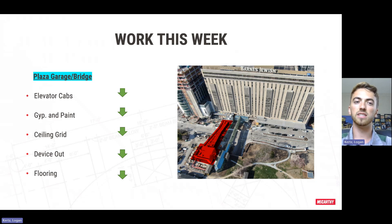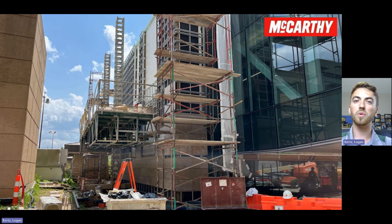Ceiling grid is all installed and is now being devised out as we speak. We are starting on the flooring inside the garage this week and continuing on the flooring up on the bridge. In this photo, you'll see some of the progress we've made on that stone on the east face wall of the jewel box enclosure. We've got the first few courses on and we're working our way up the wall — looking super good, so more to come here.